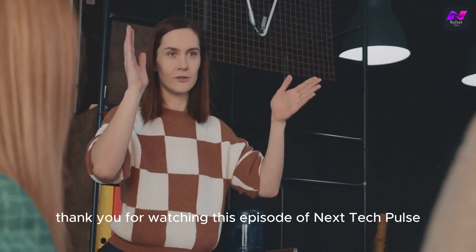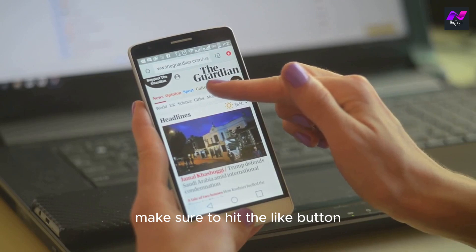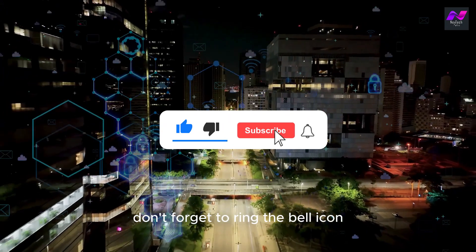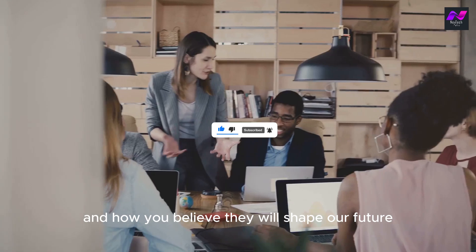Thank you for watching this episode of Next Tech Pulse. If you enjoyed this video and want to stay updated on the latest tech trends, make sure to hit the like button and subscribe to our channel. Don't forget to ring the bell icon so you never miss an update. Let us know in the comments what you think about digital twins and how you believe they will shape our future.